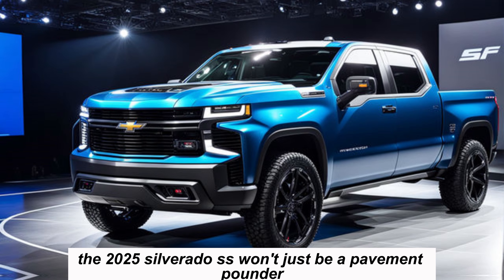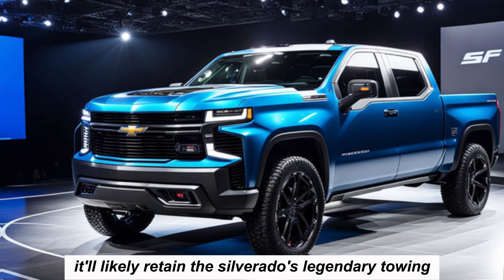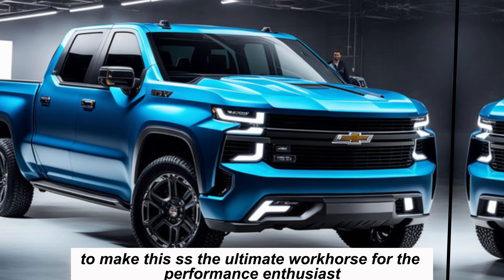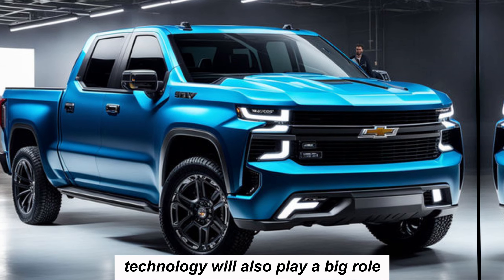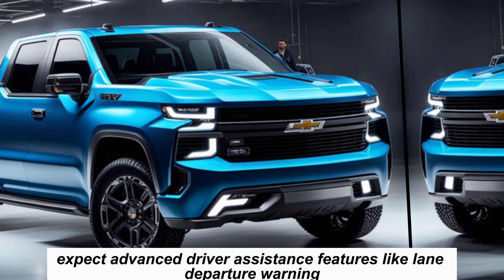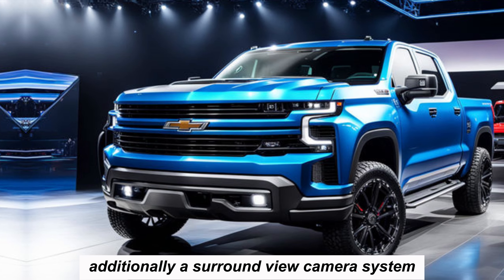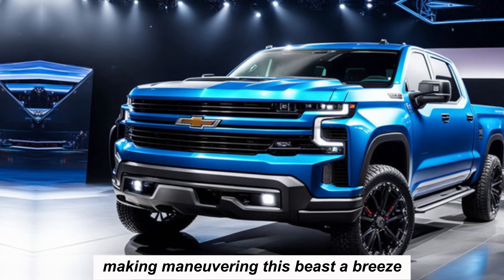The 2025 Silverado SS won't just be a pavement pounder — it'll likely retain the Silverado's legendary towing and hauling capability, with possible towing enhancements to make it the ultimate workhorse for the performance enthusiast. Technology will also play a big role. Expect advanced driver assistance features like lane departure warning, automatic emergency braking, and adaptive cruise control. Additionally, a surround view camera system and a trailer towing camera system could be on the menu, making maneuvering this beast a breeze.